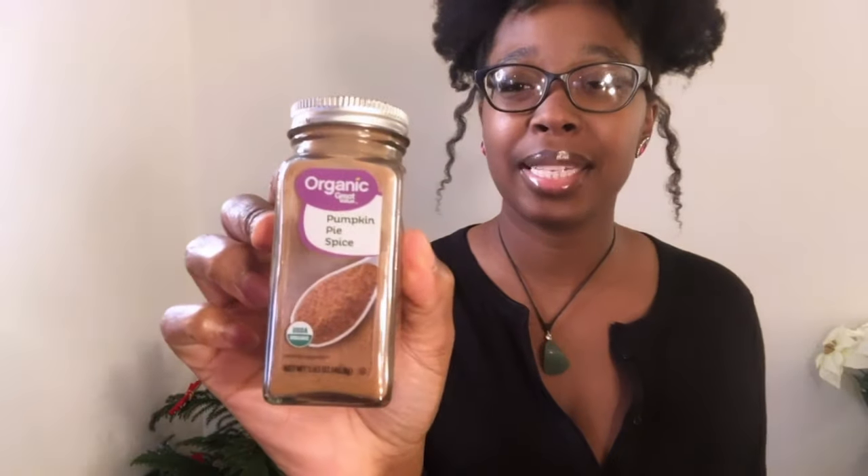For your keto waffles or keto pancakes, you can use vanilla extract — just one teaspoon — or you can use banana extract to make something like keto banana pancakes, which are so good. Whichever way I decide to flavor my keto pancakes or waffles, I like to put in a little bit of pure organic confectioners stevia. I also tend to put a little bit of ground cinnamon in my waffles or pancakes, and you can put it on top too — it makes it look cute and tastes delicious. If you want to do a whole pumpkin moment, you can put in maybe one or two teaspoons of pumpkin pie spice — very good!